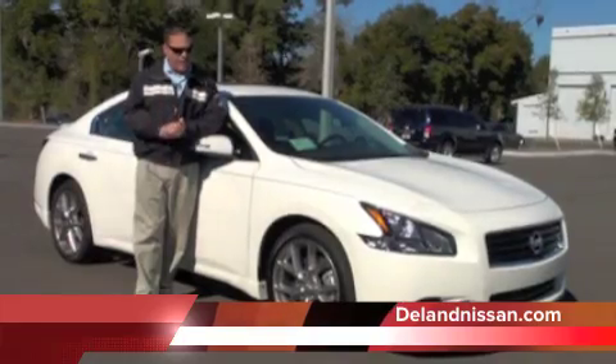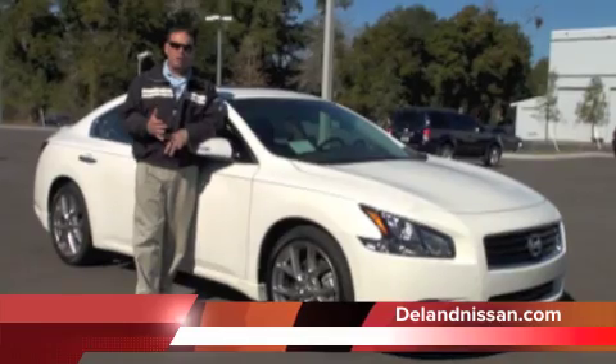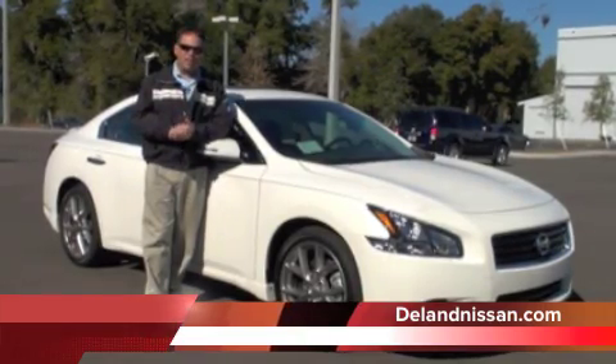This particular Maxima, as you can see, has a sport package. It's absolutely loaded — it has a Bose premium audio system, sunroof, leather seats, heated seats, and a backup camera. We have a lot of options to cover, so let's get started on the inside first.